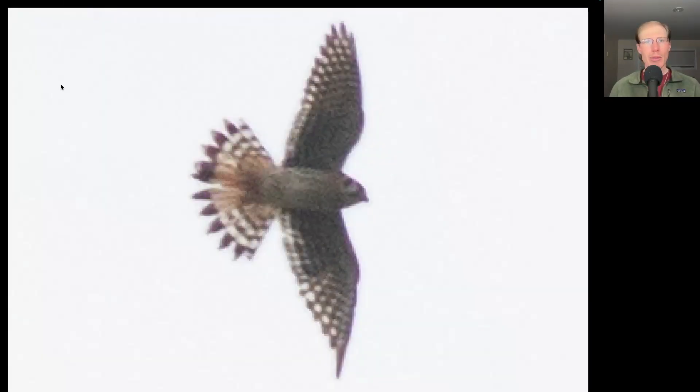I tried to get a selfie with Reggie but he closed his eyes and stuck out his tongue. Here we have a small raptor with pointed wings — so it's a small falcon. Overall it's a light color underneath, so this is an American Kestrel, and we can see some orange tail feathers indicating that this is a male.